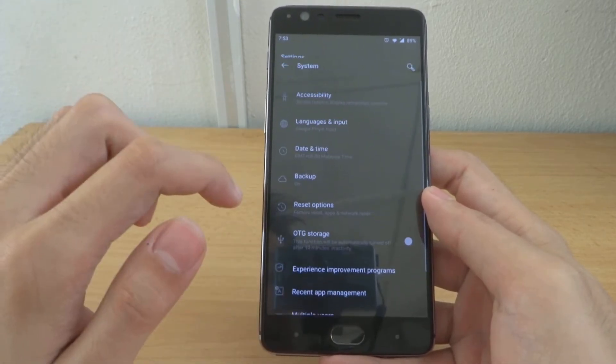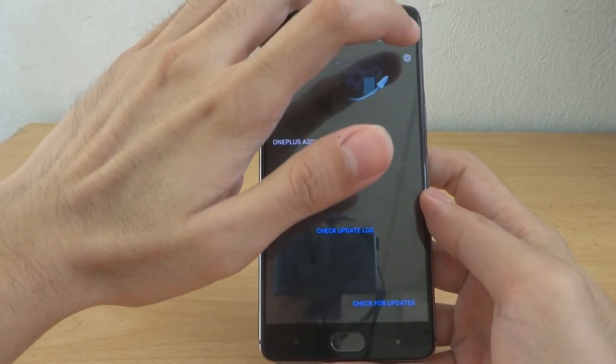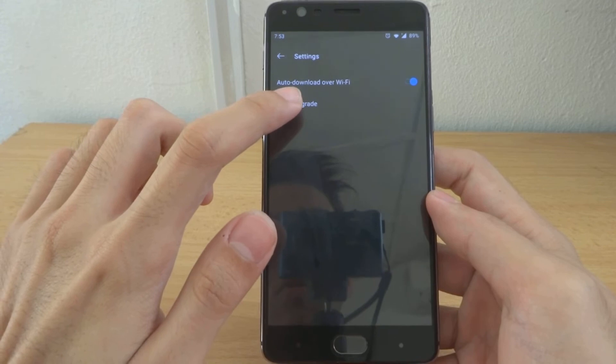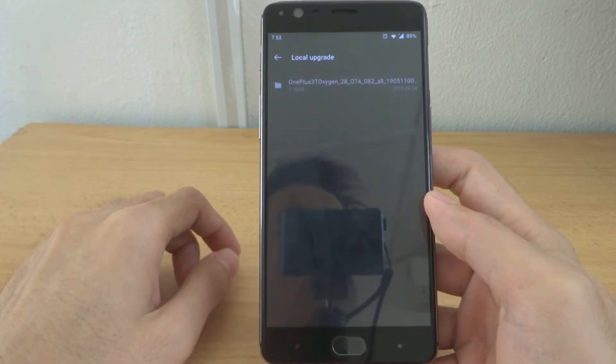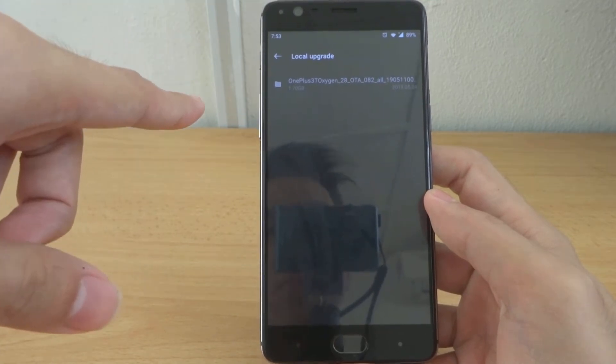Now go back to your phone's Settings, then System, then System Updates. This time click on the gear icon on the top right corner and select 'Local Upgrade.' You will then see the file there — click it to begin the update.